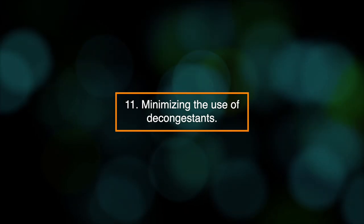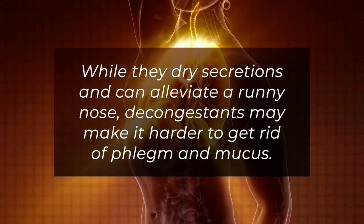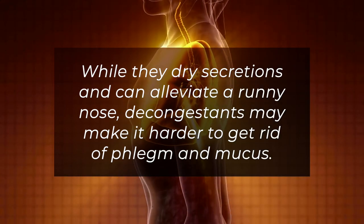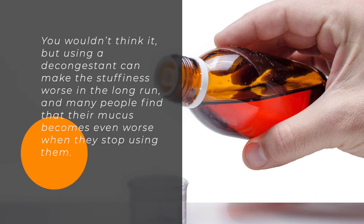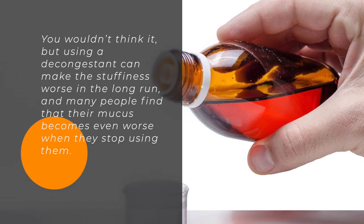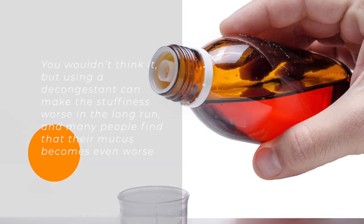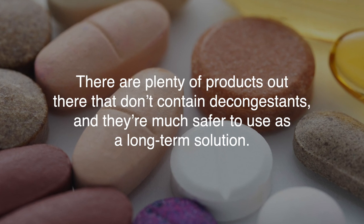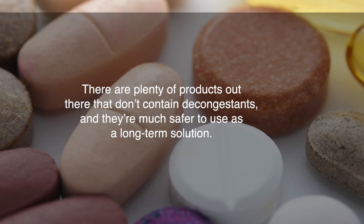11. Minimizing the use of decongestants. While they dry secretions and can alleviate a runny nose, decongestants may make it harder to get rid of phlegm and mucus. Using a decongestant can make the stuffiness worse in the long run, and many people find that their mucus becomes even worse when they stop using them. There are plenty of products that don't contain decongestants, and they're much safer to use as a long-term solution.